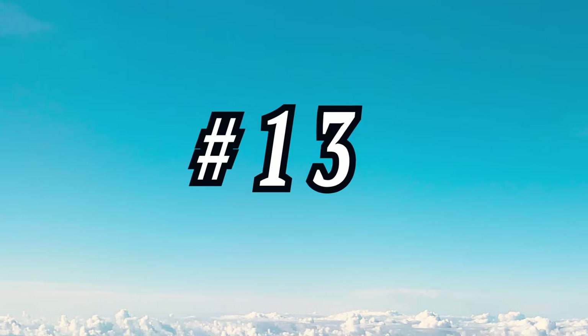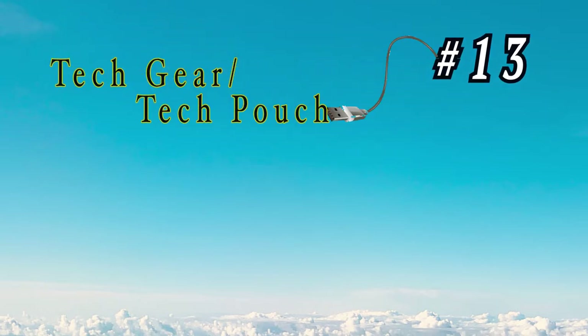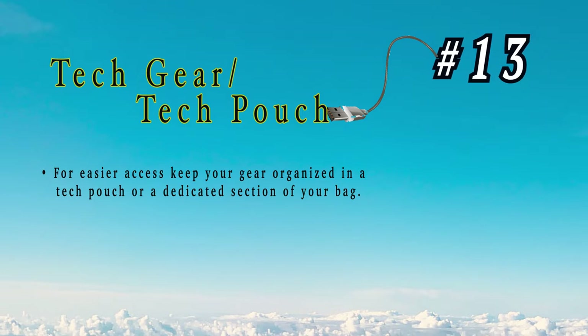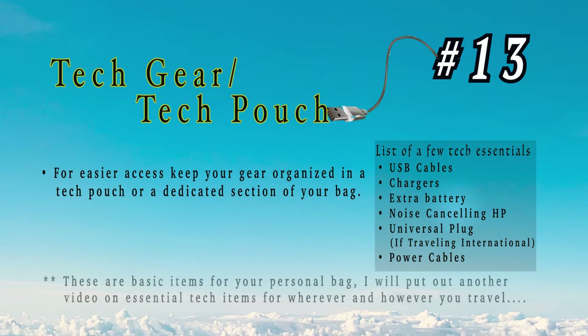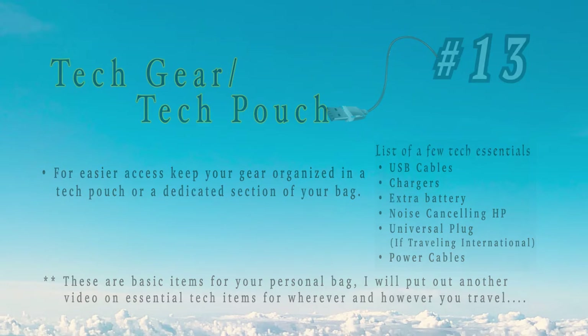Number 13: tech gear. Try to keep your tech gear as organized as possible — I put it in a tech pouch. Some people like a dedicated pocket in their backpack. If items are sitting loose in your bag, it's very difficult to find things, especially when they turn the lights down. Here's a short list of tech essentials, but stay tuned — we're going to do a more in-depth video on essential tech items for wherever and however you travel.